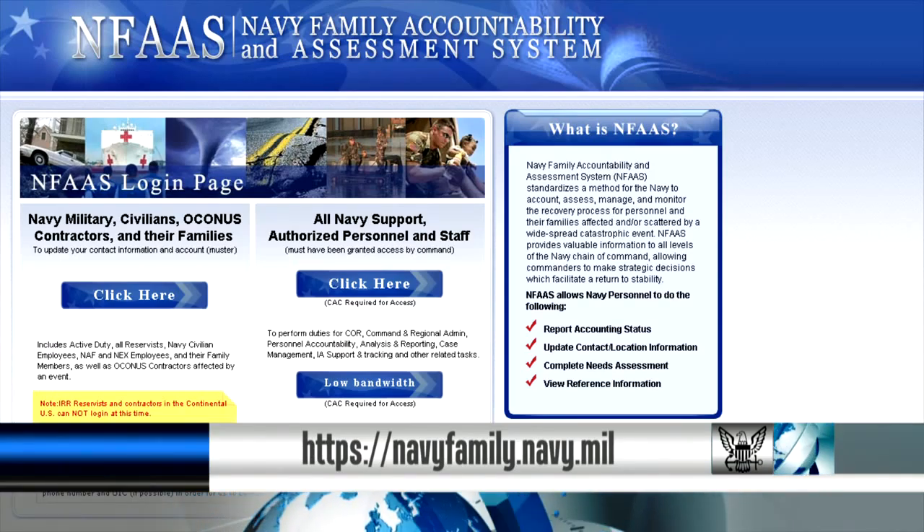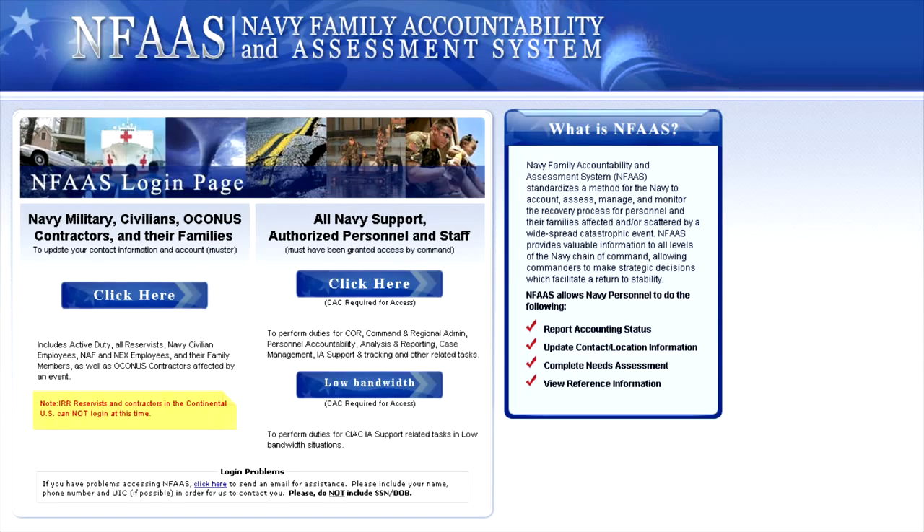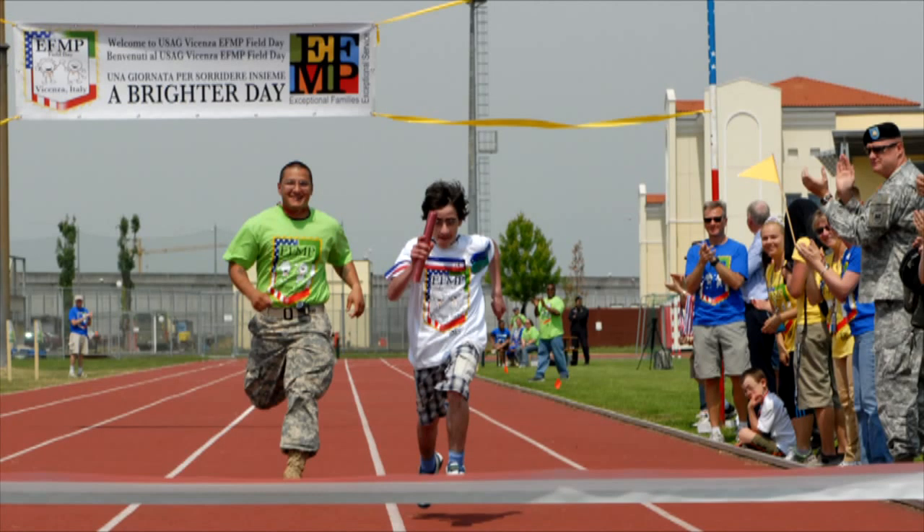The program is mandatory for family members identified with medical or special educational requirements. EFMP also helps the Navy ensure sailors are only stationed in areas where their family members can receive the appropriate level of care and treatment for their physical, mental, emotional, or educational needs.